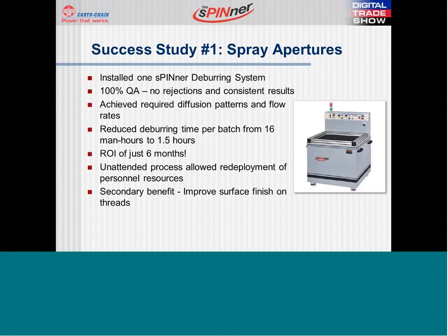Finally, deburring was no longer their bottleneck in the production schedule and they now had the capacity to meet greater production loads. A secondary benefit the customer discovered was that the surface finish and the fine OD and ID threads were improved from the polishing action of the spinner media — thread gauges slid on like butter, according to this customer. This is the kind of impact the spinner can have on your company, and has had on hundreds of companies we have implemented.